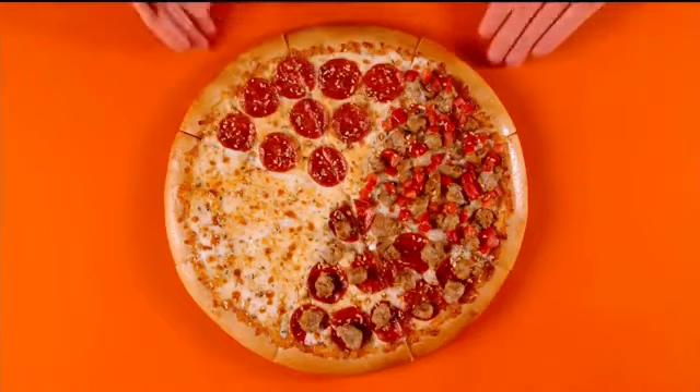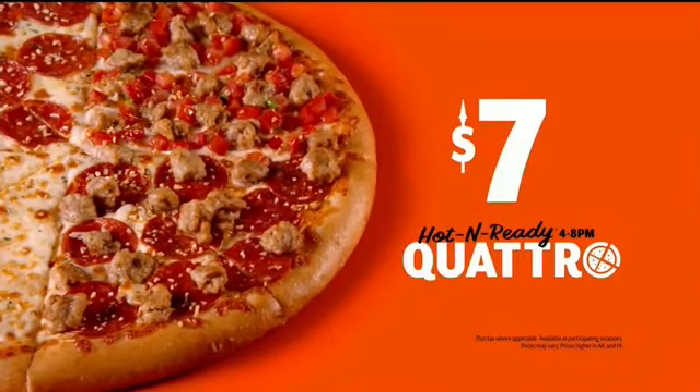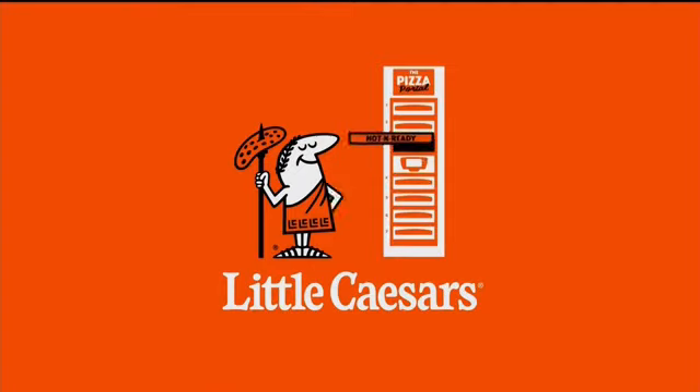Try Little Caesars Hot and Ready Quattro Pizza for just $7 tonight. Try our convenient app and pizza portal pickup. Pizza, pizza.